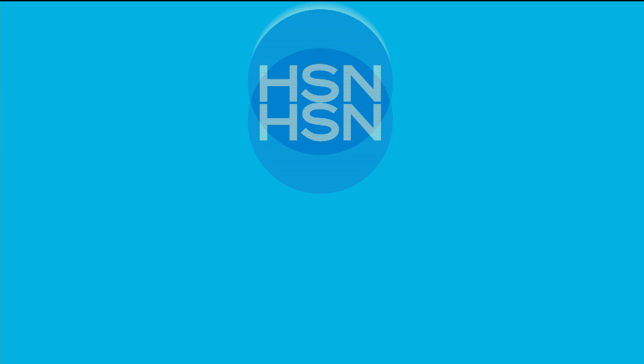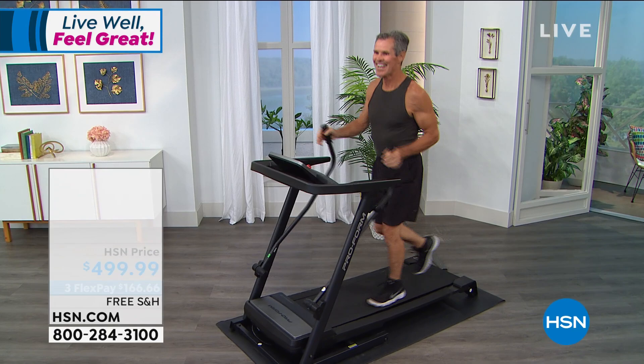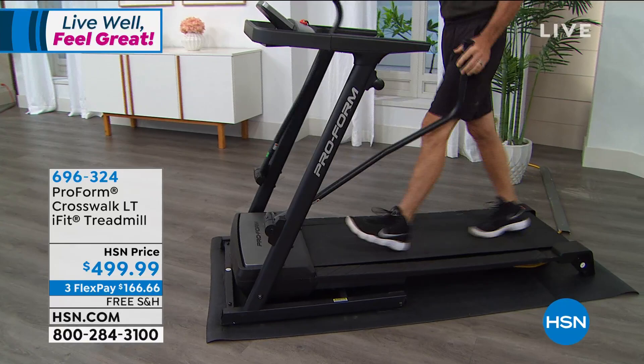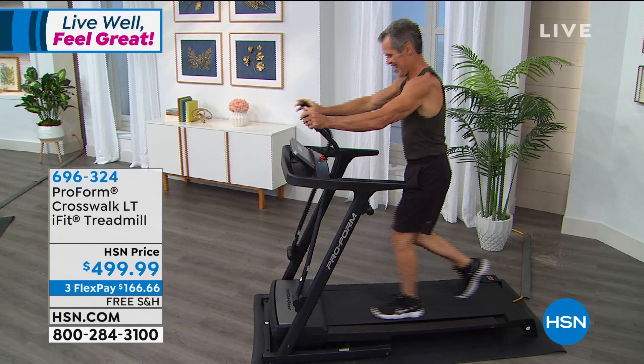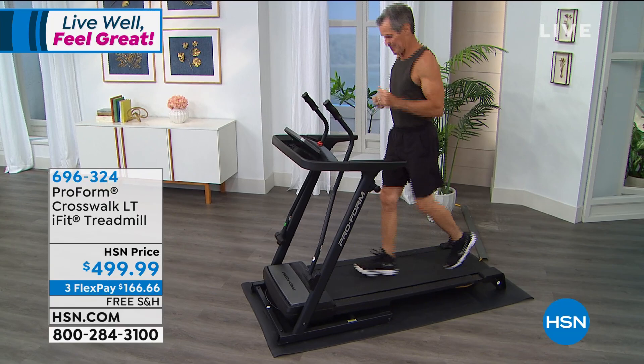We have more to come this hour. We have a great treadmill coming up from ProForm — they create so much high-quality gym equipment. Not only do you walk or run, but you also have arm movement like an elliptical, so you're engaging more muscles and burning more calories. It folds up so it's easy to put away. We're going to join Henry in about 15 minutes with our special guest Carissa Galloway to tell you all about this one from ProForm. Free shipping and handling right now, and with three flex payments, it's $166 and change to get that home.